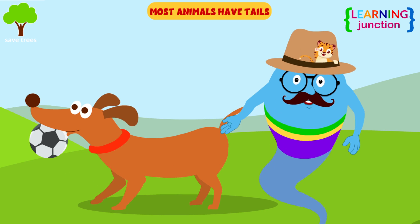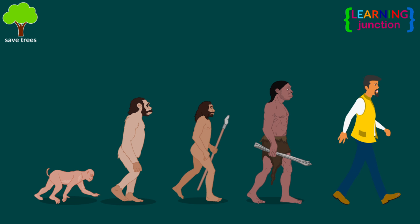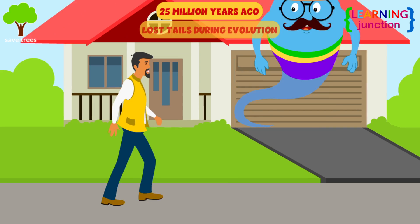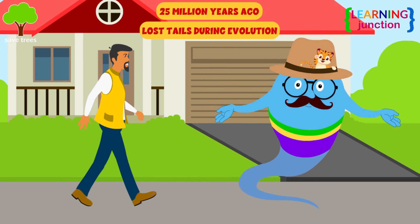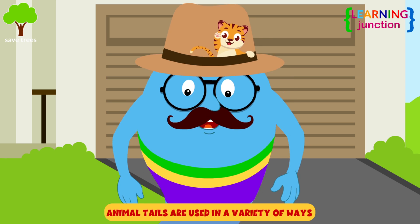Most animals have tails of one kind or another. Humans also had tails, but around 25 million years ago, your ancestors lost their tails during evolution. Animals do have tails, and they actually use them in many ways.